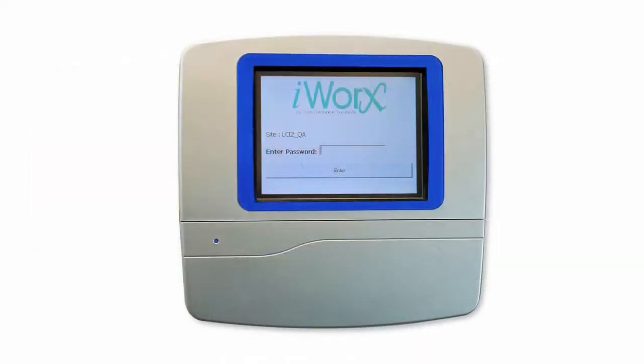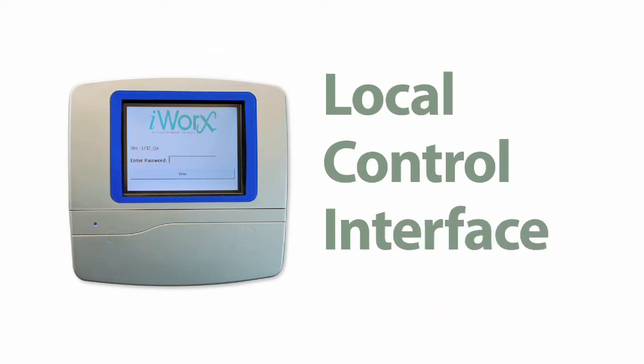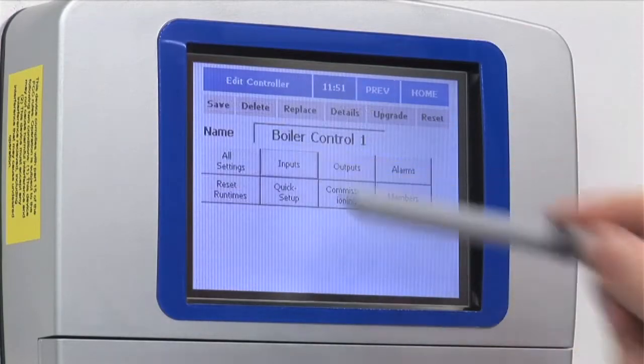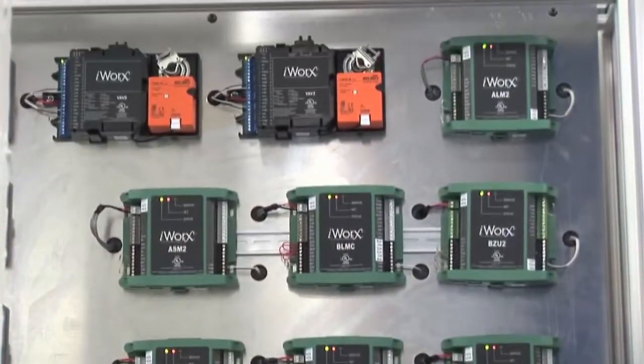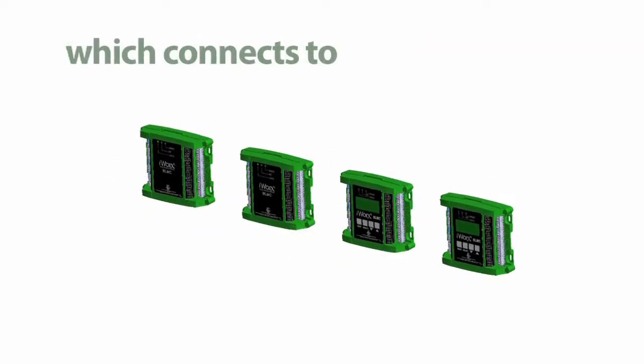The LCI, which stands for Local Control Interface, is the central brain of the iWorks building automation system. The LCI is a menu-driven touchscreen system manager that coordinates the interdependence of all the equipment-specific controllers and shared sensors attached to the network.